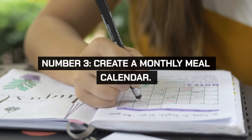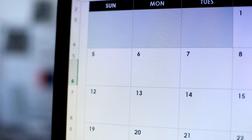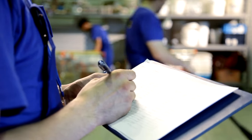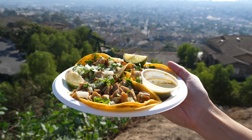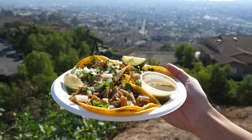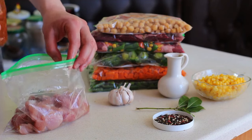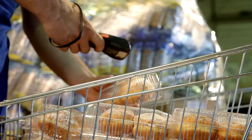Create a monthly meal calendar to plan your meals, shop more efficiently, and avoid last-minute takeout. This saves money and reduces food waste by ensuring you use all your groceries. Include theme nights like Meatless Mondays or Taco Tuesdays to keep things interesting. Batch cook and freeze meals for busy nights, and utilize seasonal produce and sales to create your meal plans.